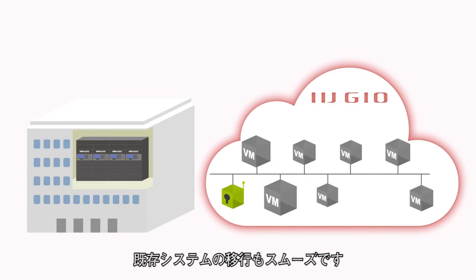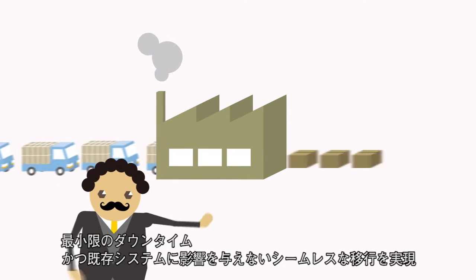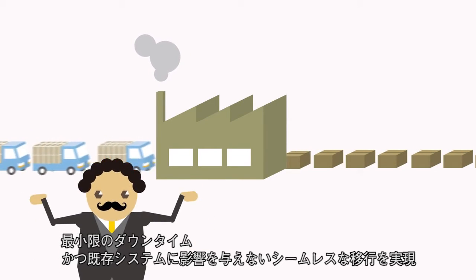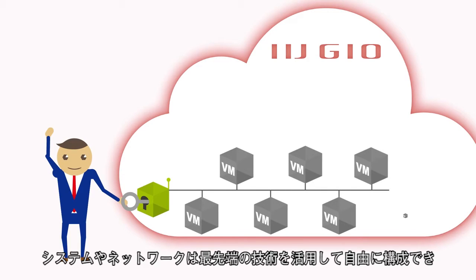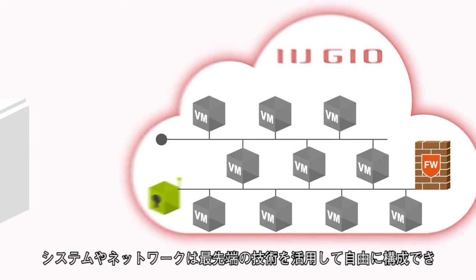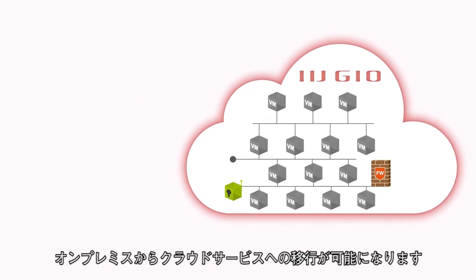IIJ-Geo enables seamless migration and minimum downtime, keeping your operations up and running. All supported by cutting-edge, customizable network technology, permitting easy scalability from on-premise into cloud environment.